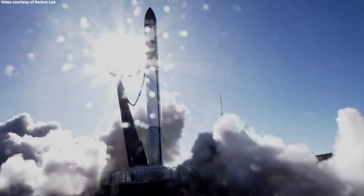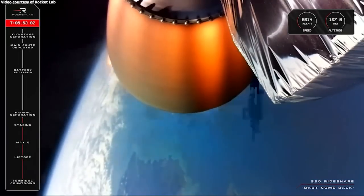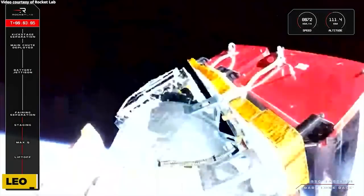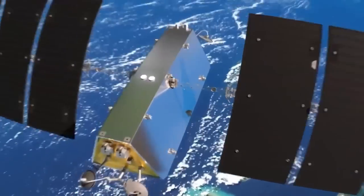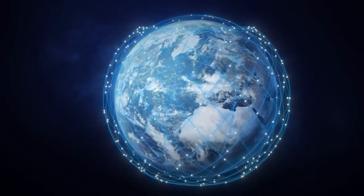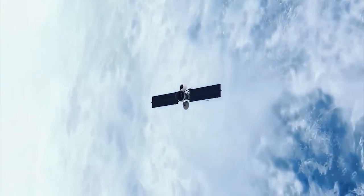These experiments with small spacecraft pave the way for future scientific missions, marking a significant advancement in satellite technology. The Baby Come Back mission also carried the LEO-3 demonstration satellite for Telesat, a Canadian communications company, along with two CubeSats for Spire Global, a Virginia-based company specializing in Earth observation through radio frequencies.